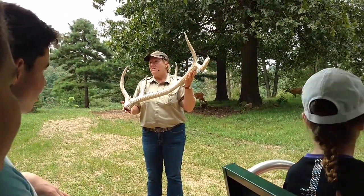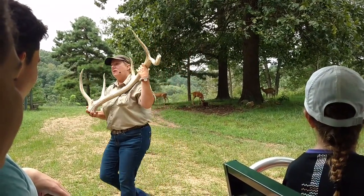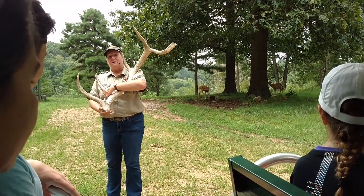They shed their antlers every year in March. They just drop off their head and they start regrowing immediately. A healthy bull elk that's been through many mating seasons will start growing his antlers one to two inches a day. And then as the season progresses, they slow way down.